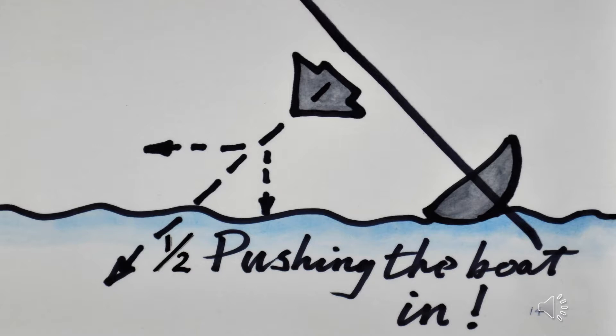Land and ice yachts have a very good lift-to-drag ratio because they use wheels and skis. But using ballast in a boat does not look like the best way to try and go faster. In this illustration you can see a boat that is leaning, or heeling as it is called. The force from the sail is not only helping to push the boat along — it's also helping to push the boat down into the water, slowing it down.